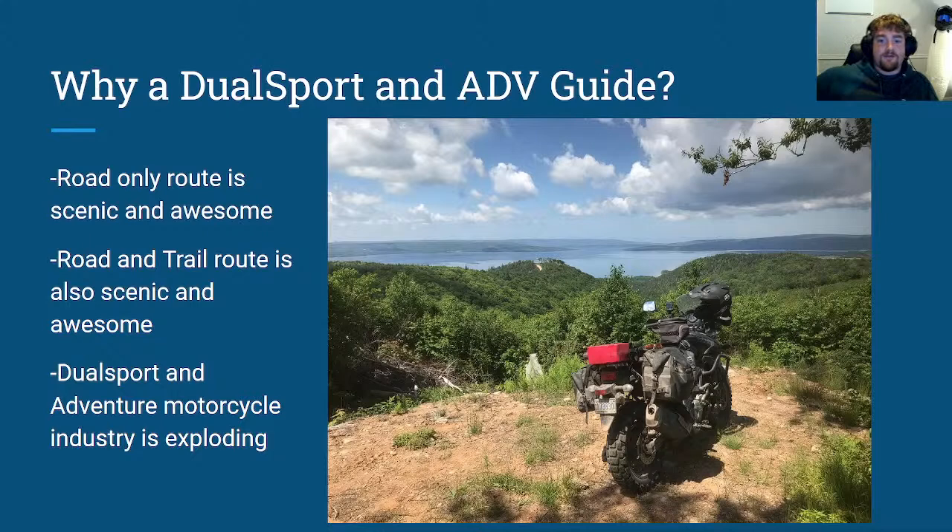Why a Dual Sport and ADV guide? For those who have only done the Cabot Trail on a street bike, you may wonder whether you'll miss out sticking to just the road. You won't — you'll have a great time and enjoy beautiful scenery. That said, you definitely can't experience everything the trail has to offer in one trip. And for those who have branched into the explosively expanding Dual Sport and Adventure motorcycle market, you now have the capability to reach places that traditional cruisers and sport bikes could never safely access.